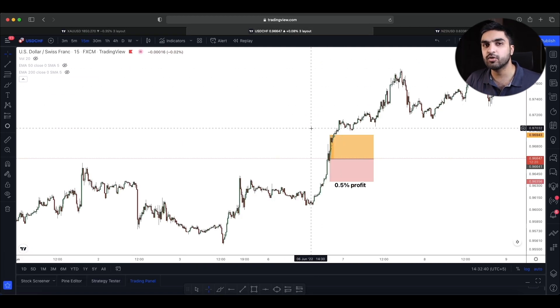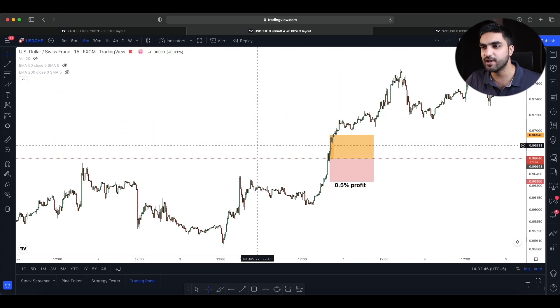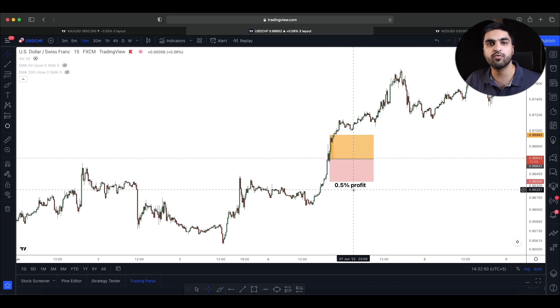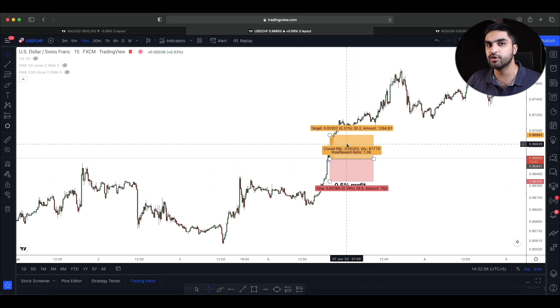My next trade was a very small scalp on USD/CHF. I took a buy position on the 15-minute timeframe and exited with around 0.5% profit. My risk was 0.5% and my target was also 0.5%. So at the end of day one I was able to make a total of $11,000, which is 2.75% on the $400,000 account.